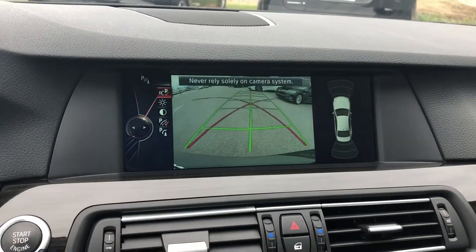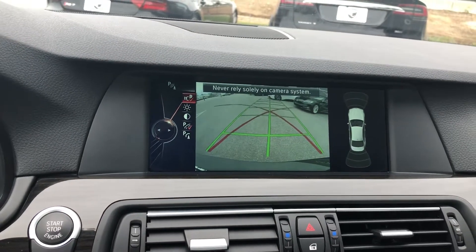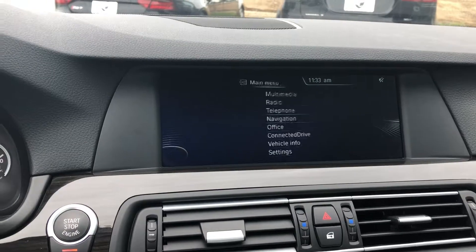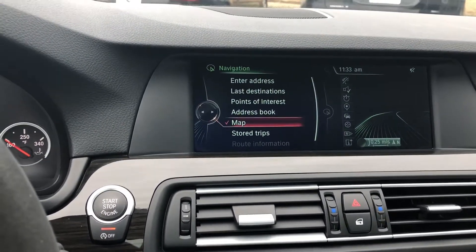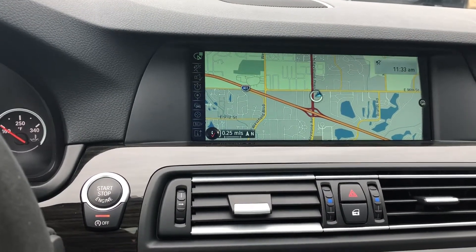You've got a great backup camera with integrated parking sensors, satellite navigation, satellite radio, and Bluetooth connectivity.